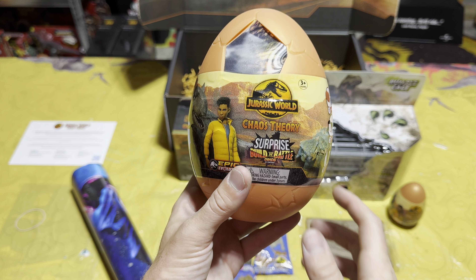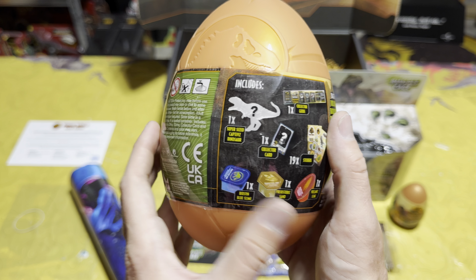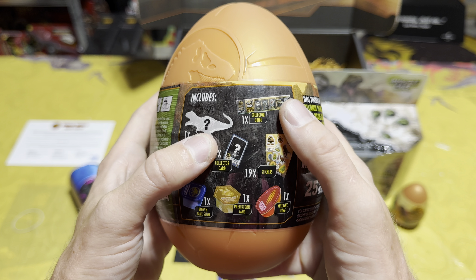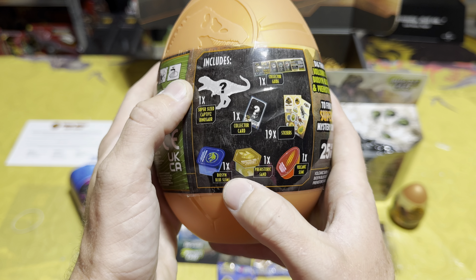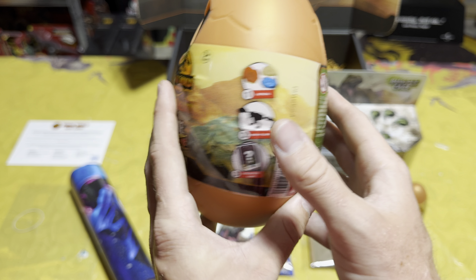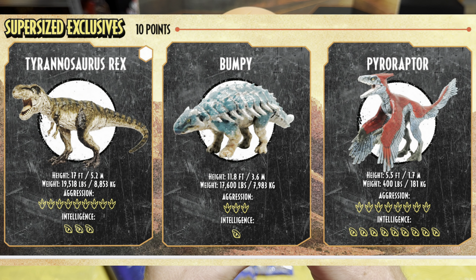Now we have the Chaos Theory Super Sized Egg, which is super cool. It comes with one super-sized Captives dinosaur, one collector card, one collector guide, 19 stickers, one volcanic slime, one prehistoric slime, and one Biosyn blue slime. There are three dinos to collect, as you can see on screen, so hopefully all of you can add all three of these awesome super-sized dinos to your collection soon.